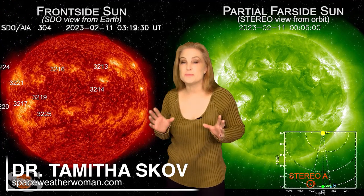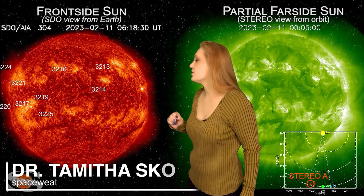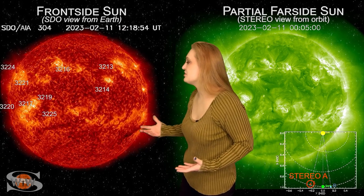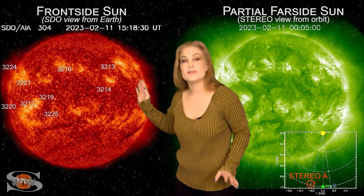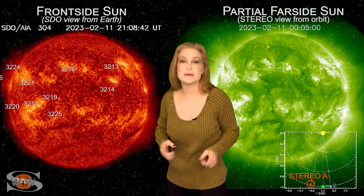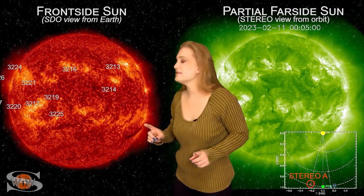Space weather this week continues to be active. As we take a look at our Earth-facing disk, we have no less than 10 active regions in Earth view. The big X-flare player, region 3213, has finally rotated off of the Sun's west limb, but we still have a ton of activity.